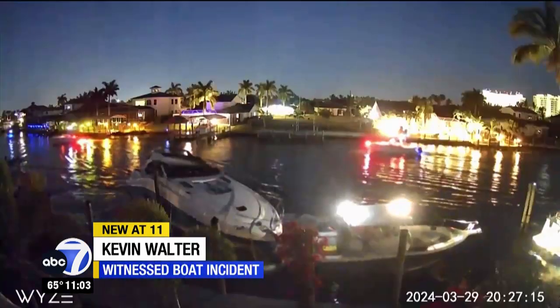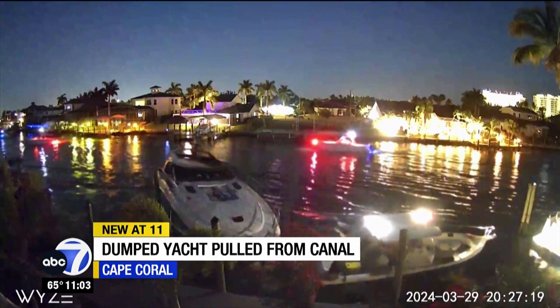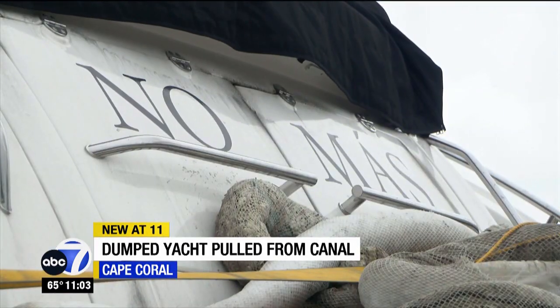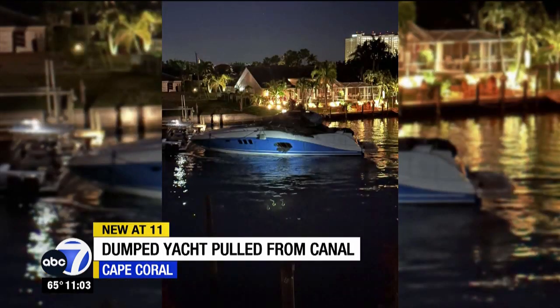It was a frightening experience to say the least. We heard the neighbors yelling, 'Hey John, who's my uncle, somebody's about to hit your boat,' and we got up, we ran down here, and sure enough there was a boat floating backwards down the canal. Saturday morning, boaters found the yacht named Nomos abandoned in the bay south of Tarpon Point Marina.